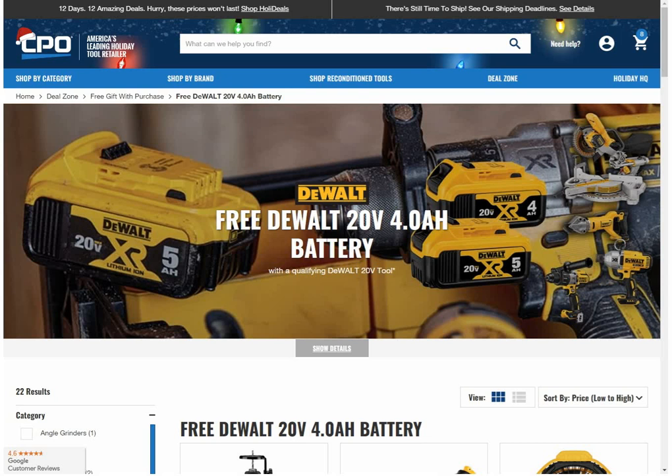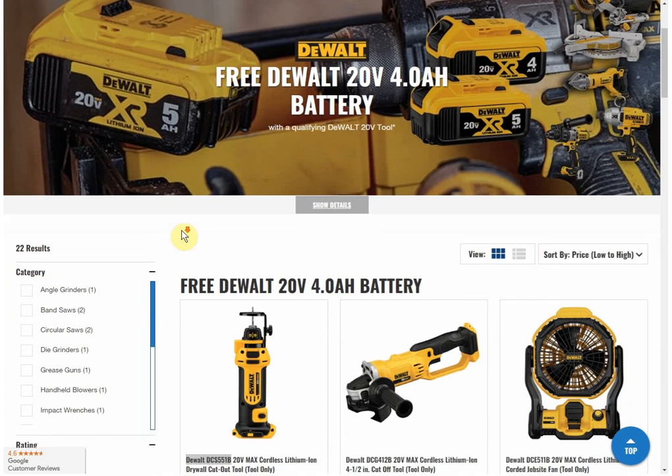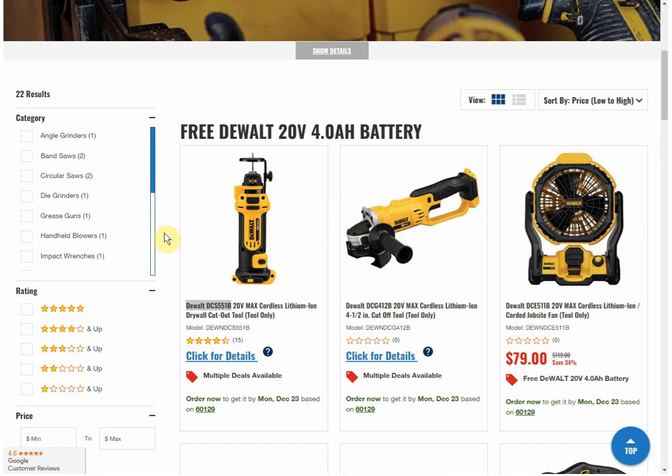Hey guys, welcome back to the Storkelville YouTube channel. I want to share with you this amazing deal from CPO. You're getting a free DeWalt 4 amp hour battery when you buy select bare tools. I will put the link down below. There's quite a few bare tools to choose from — looks like 22. Now the 4 amp hour battery is worth $129 MSRP. We're never going to pay that much because we're always finding a promotion or sale, but it's a $129 value give or take.